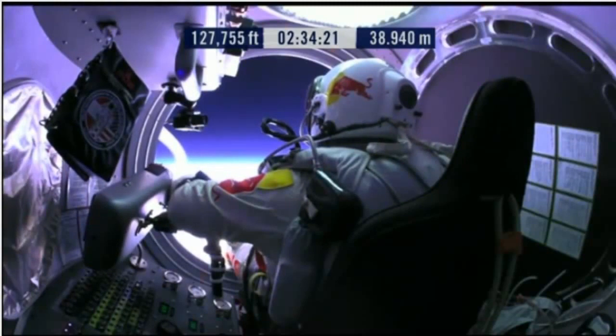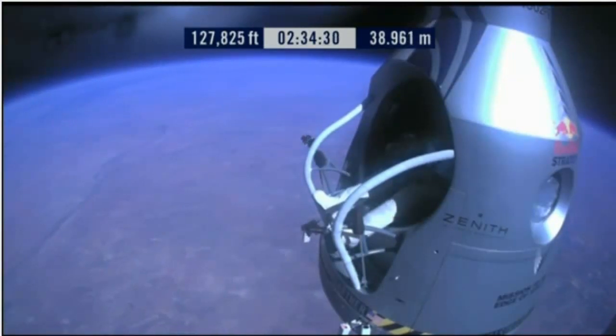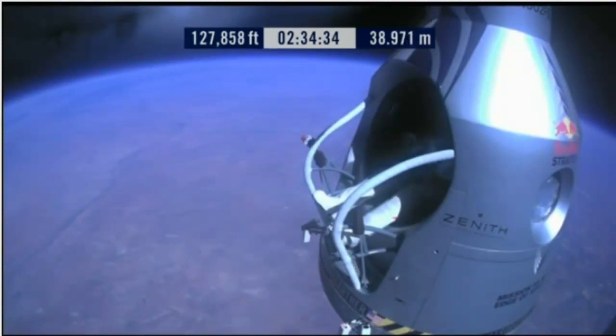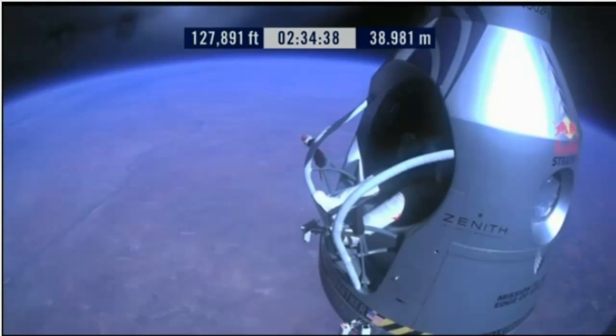Okay, item 29: release seat belt. Item 29: release the seat belt. Attaboy, that's good. Okay, slide forward into the rest position.